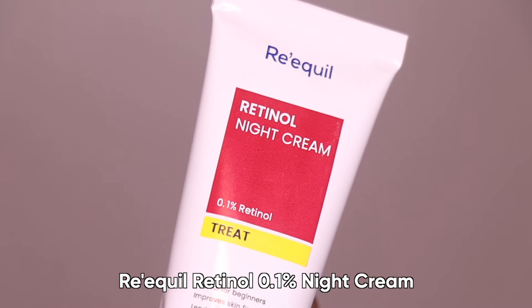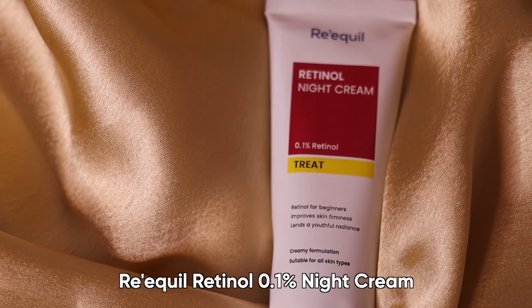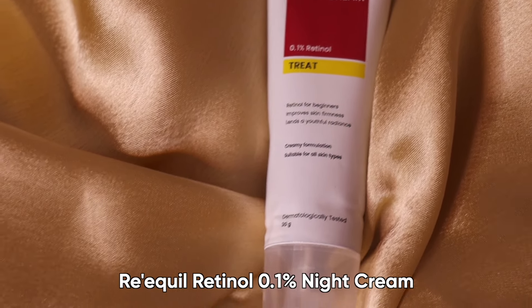If you want to try retinol, you have to keep two main guidelines in mind. First, you have to start slow. Second, you have to start with a low strength, because your skin is not used to retinol and it will take time to adapt. Retinol is a stronger ingredient compared to others. A 0.1% concentration makes it a good place to start. You will want to build up to more frequent use, starting by applying a pea-sized amount twice or thrice a week.